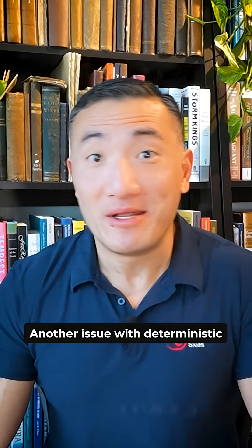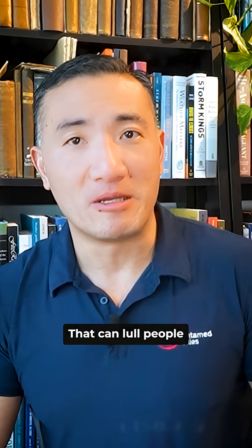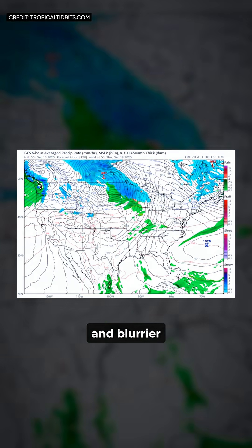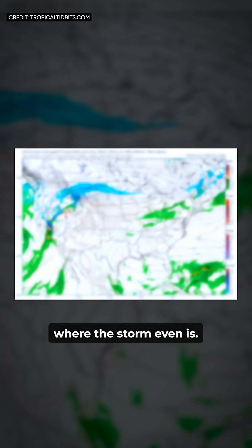Another issue with deterministic model maps is that they look crisp and certain, even far out in time. That can lull people into a false sense of confidence. If we were totally honest about uncertainty, the map should actually get blurrier and blurrier as you go forward in time, until eventually you can barely tell where the storm even is.